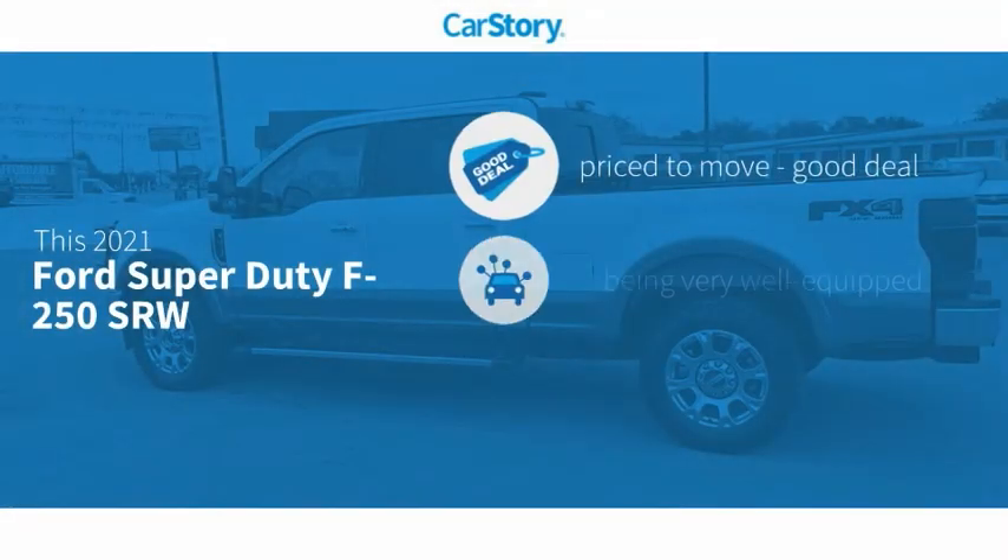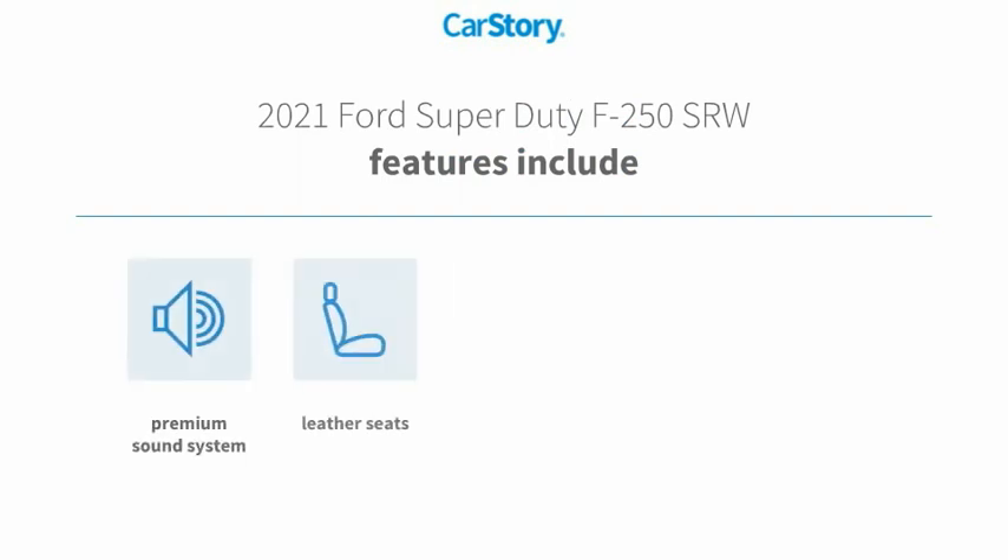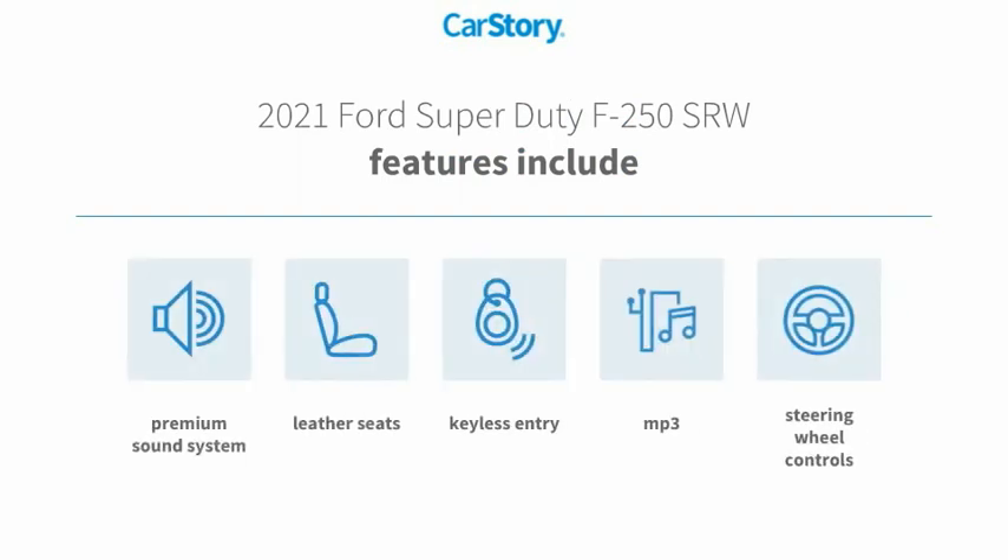Car Story Research indicates this vehicle as being priced below the average market price. Loaded with features. Features also include keyless entry, premium sound system, leather seats, steering wheel controls, and MP3.